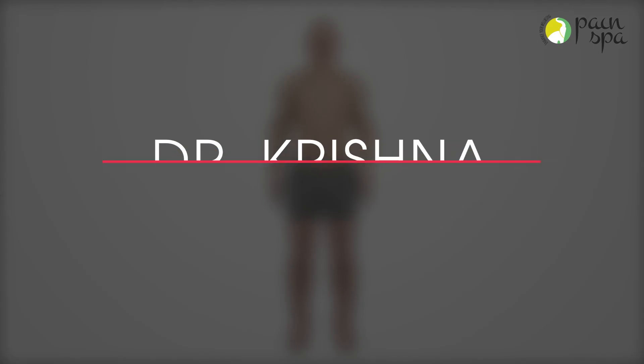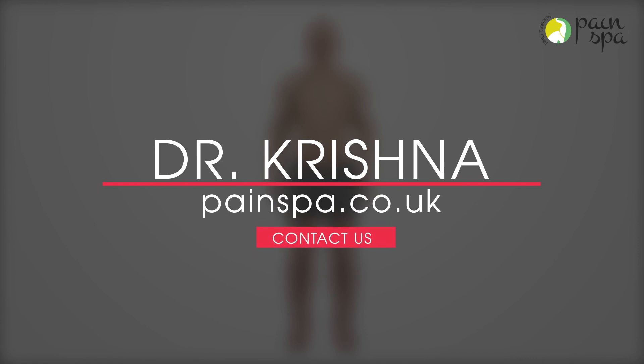Please contact Dr. Krishna and his team if you have any further queries or visit our website at www.paintspa.co.uk.